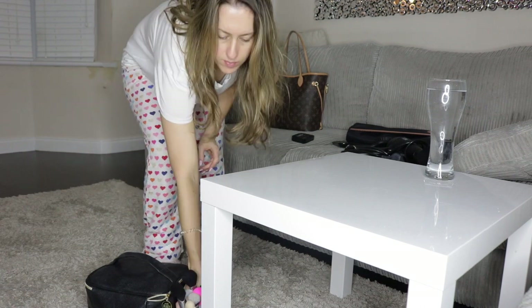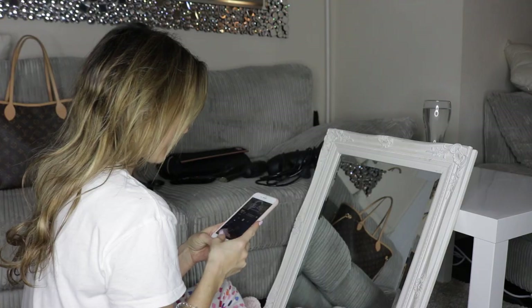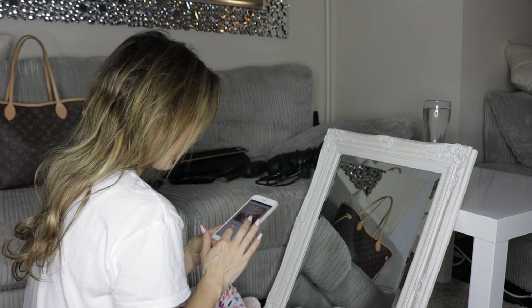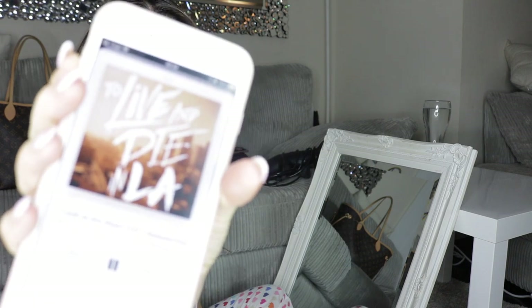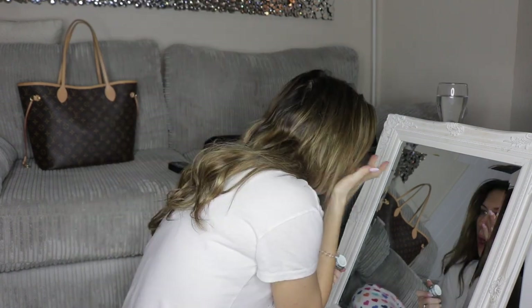As soon as I get downstairs I pour myself a huge glass of water. I like to start the day off as I mean to go on and stay hydrated. I love listening to true crime podcasts, so that's what I listen to first thing in the morning — either that or an audiobook.